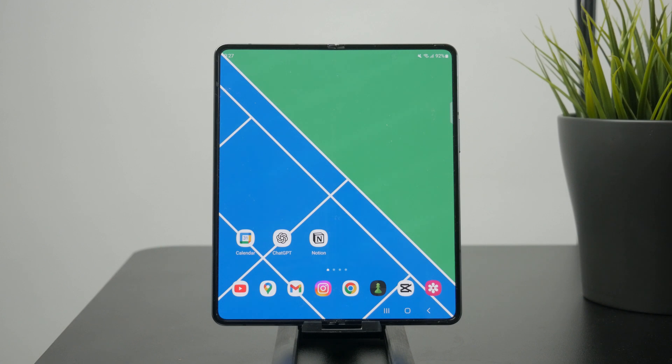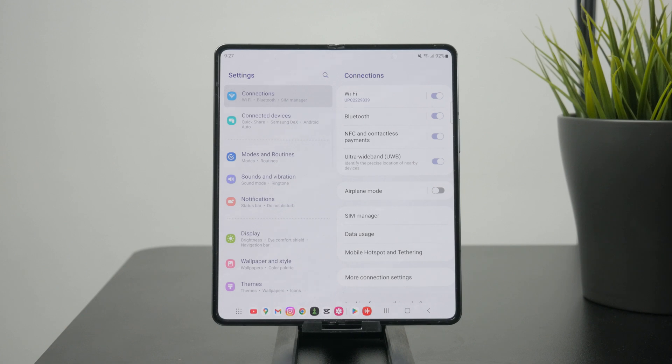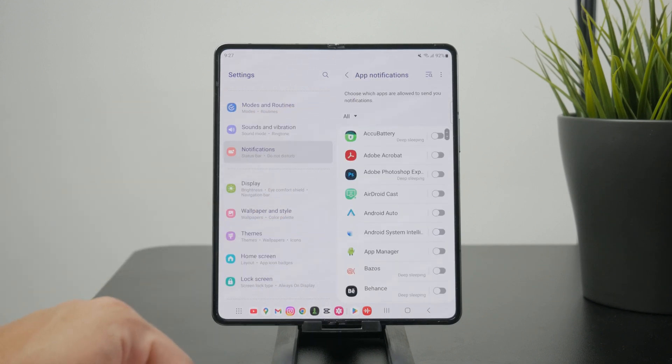You can set it up — just open up the Settings app on your phone, find the Notifications section, then tap on App Notifications. Here you'll see a list of every single app installed on your phone.